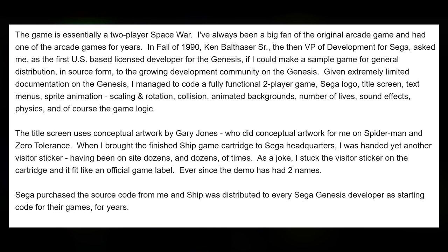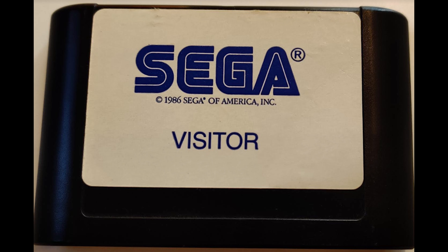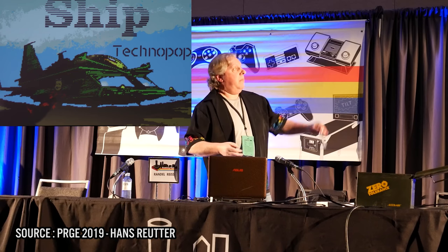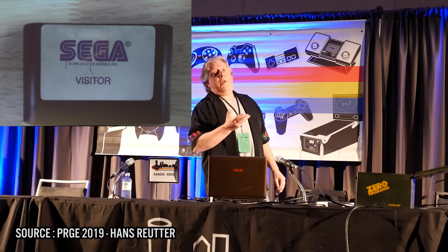Randall sent detailed information: in fall of 1990, Ken Balthazar Sr., then president of development for Sega, asked him as the first US-based licensed developer for the Genesis to make a sample game for general distribution in source form to the growing development community. Despite extremely limited documentation, Randall coded a fully functional two-player game featuring Sega logo, title screen, text menu, sprite animation, scaling and rotation, collision, animation, backgrounds, lives, sound effects, physics, and game logic. When he brought the finished Ship cartridge to Sega headquarters, he was handed yet another visitor sticker. As a joke, he stuck it on the cartridge — and it fit like an official game label. Sega then purchased the source code, and Ship was distributed to every Sega Genesis developer as starting code for their games for years.